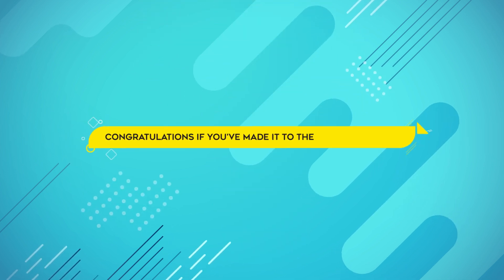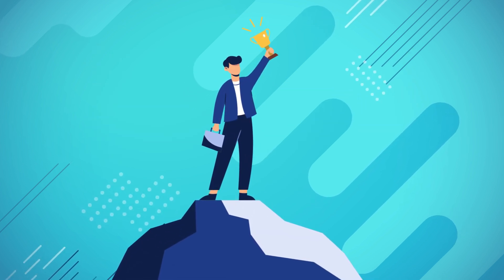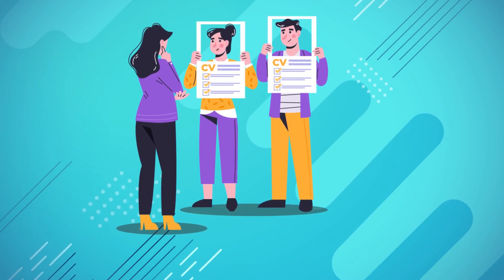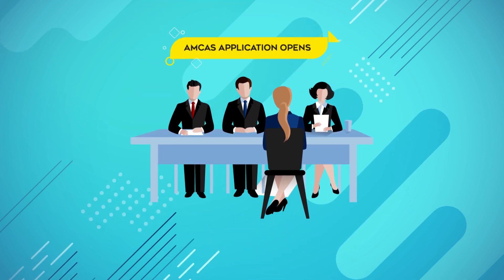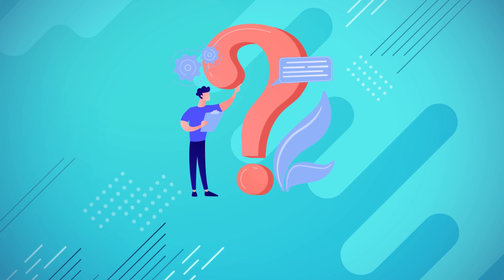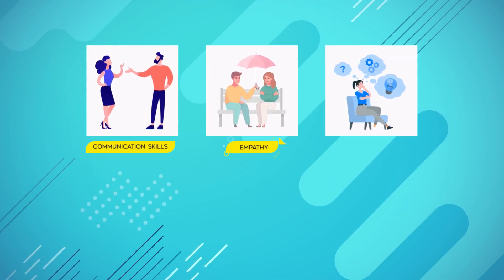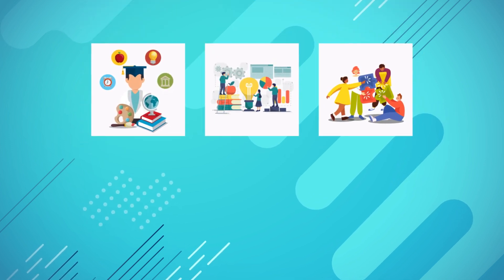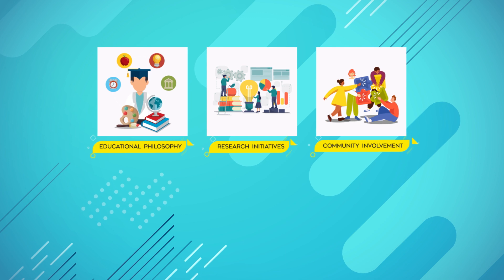Congratulations if you've made it to the interview stage — this is a significant milestone in your journey towards UCSF Medical School. The interview process at UCSF aims to assess your interpersonal skills, professionalism, and commitment to medicine. It may include multiple mini-interviews or traditional panel interviews. To prepare, research common medical school interview questions and practice your responses. Be sure to showcase your communication skills, empathy, and critical thinking abilities. Additionally, familiarize yourself with UCSF's educational philosophy, research initiatives, and community involvement to demonstrate your interest in the school.